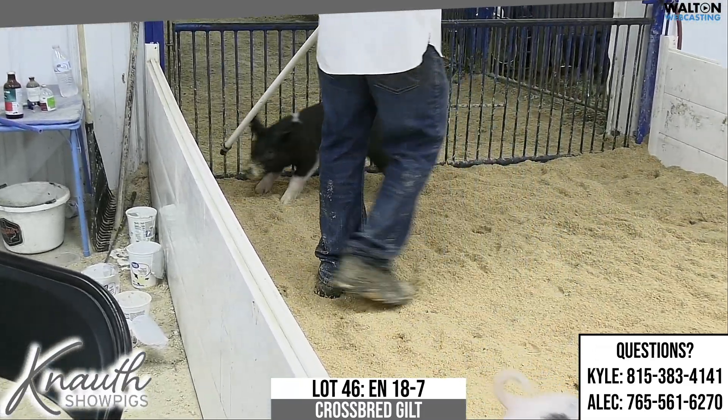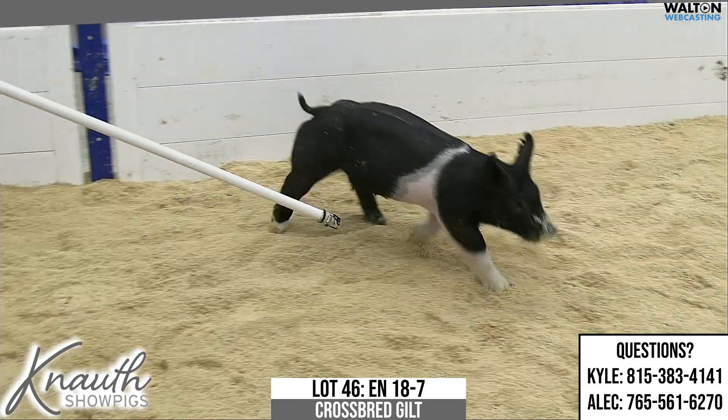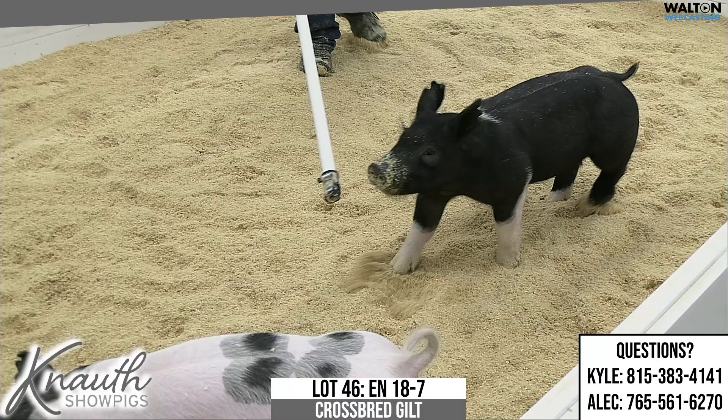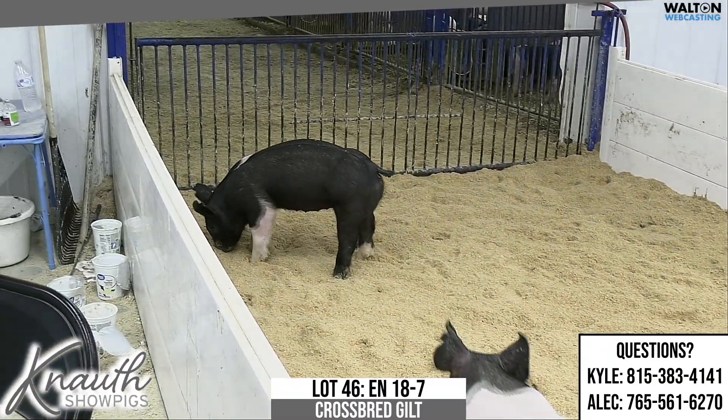She's flexible. She's got a really cool look about her. Obviously, buying from a deep, consistent litter is to the buyer's advantage. I think this one, if you're paying attention, could be a good buy come sale night. Again, this is 18-7, Lot 46.